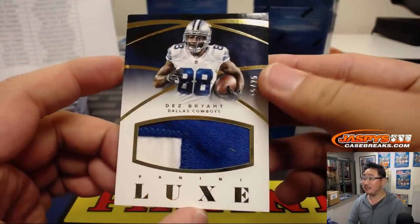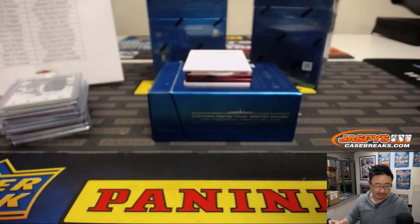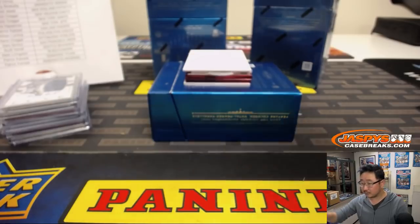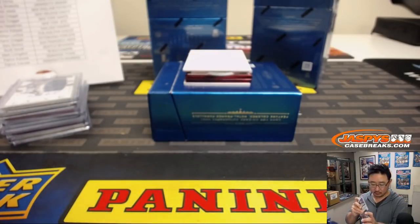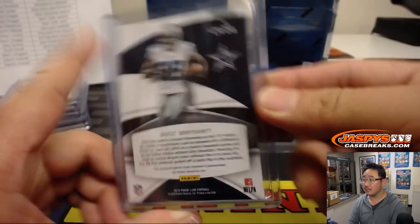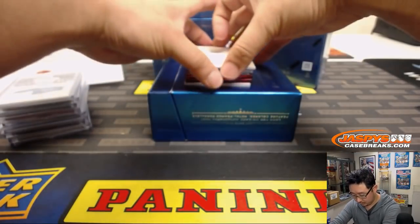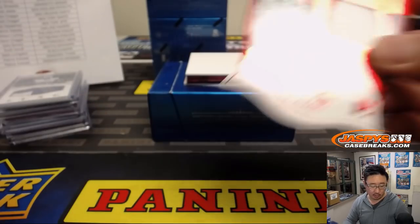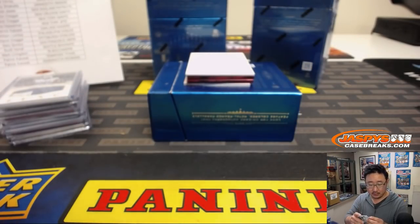Dez Bryant, nice relic there, 15 out of 25. Jay Ajayi for the Dolphins, 41 out of 49. Ellie with the Dolphins.